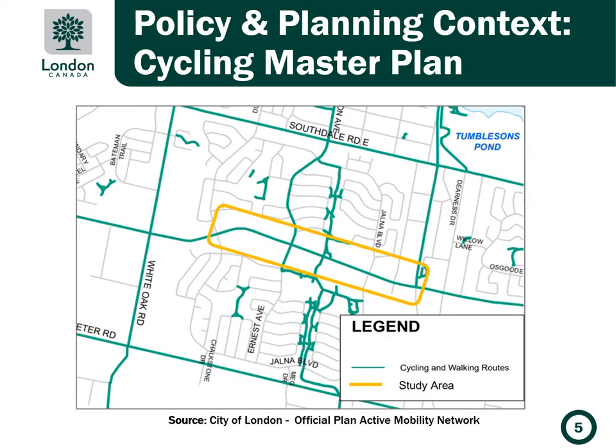So why are we working on this corridor? In the 2016 cycling master plan, Bradley Avenue was identified as part of the cycling network. Considering the current speed and volume of traffic along this roadway, cycle tracks are preferred over shared or designated cycling facilities such as bike lanes in order to meet the needs of cyclists of all ages and abilities.